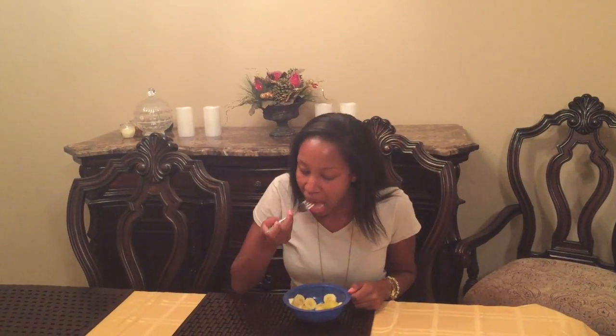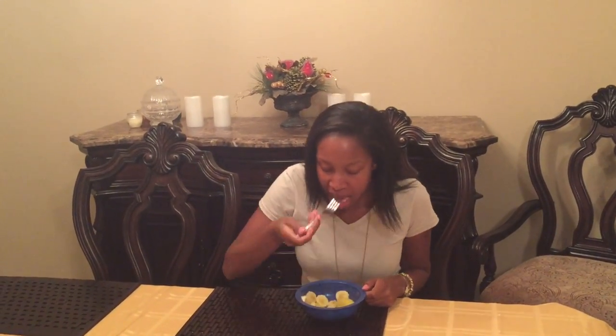Food. It tastes good, it's fun to eat, but most importantly, it gives us energy throughout the day. Oh yeah, and that girl you see there chowing down is me. My name is Tierra Range, and today I plan to tell you how the sun and food have quite a lot in common.